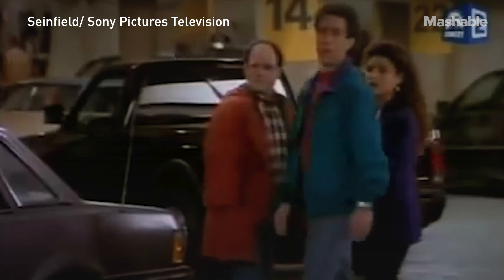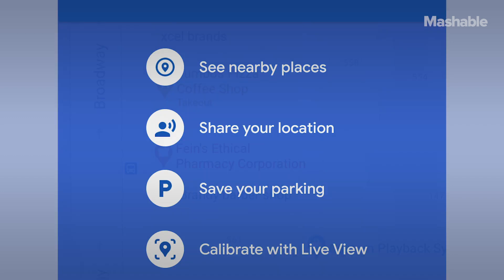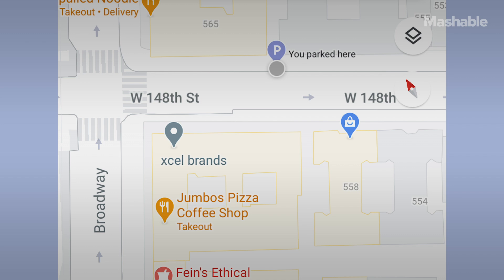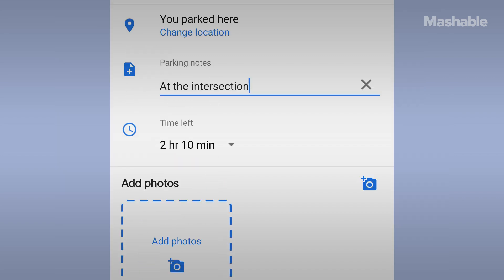You know that Seinfeld episode where they spend the whole episode trying to find their parking spot? That episode wouldn't work anymore, thanks to Google Maps. There's a specific way to save your parking spot on the mobile version. On Android, tap the location dot and hit 'Save your parking,' which will add a label of your parking spot to the Maps app. You can tap that label to add details like the parking garage level, specific parking spot, or how much time you have left before the meter runs out. You can also set meter reminders, add a photo of where you parked, and send your location to friends. To find it later, just tap the search bar up top and select 'Parking location.'